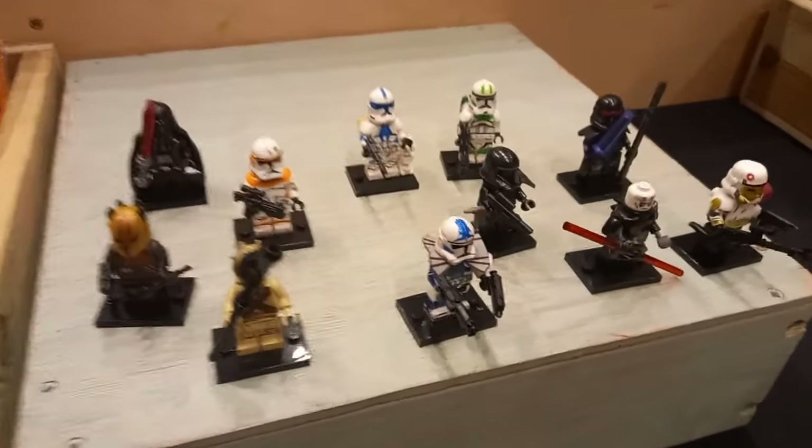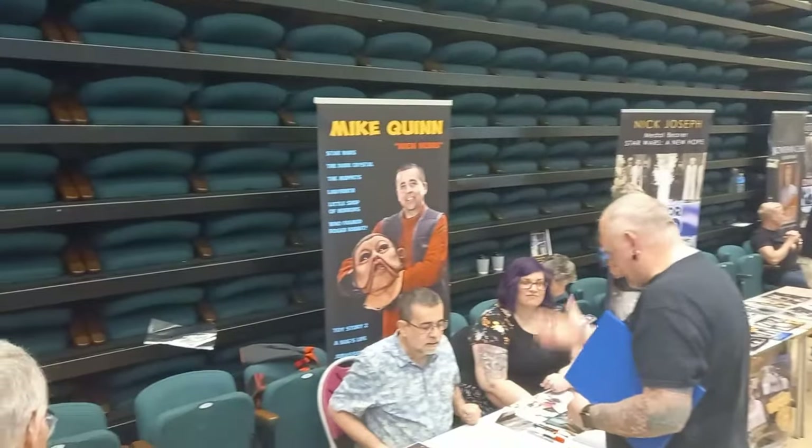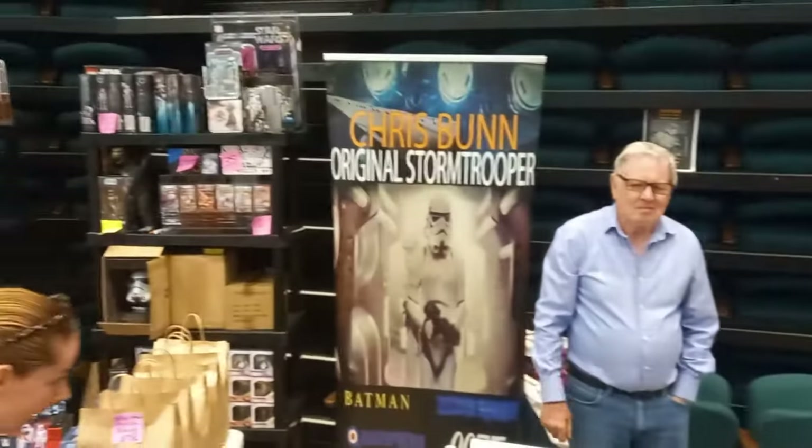There wasn't just Star Wars. You would have seen the signed Funkos — that was the first stall when we went in, well actually the second. There was one by the entrance, but that was the first in the main hall. They had Doctor Who signed Funkos, obviously Star Wars, some Marvel ones, some Lord of the Rings ones, and they were all really cool. My favourite was the Kenobi with the EOP.